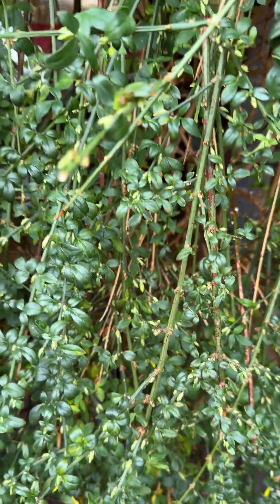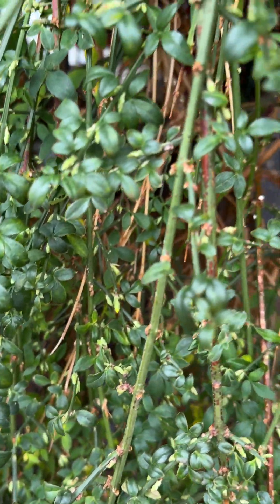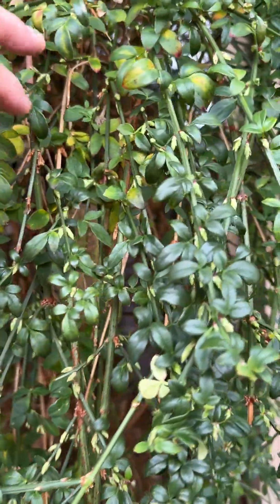Here's our winter jasmine, which you can see here — all these little buds that are going to be blooms. Looks like it's going to be covered in them, and the leaves will drop, which is kind of to be expected.